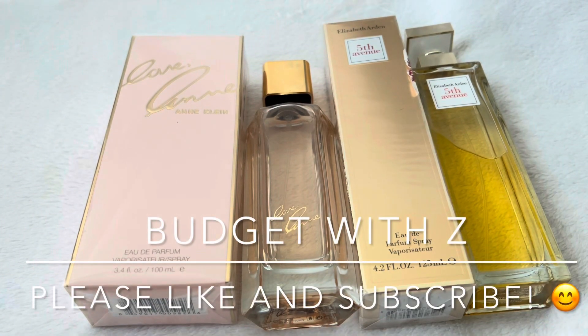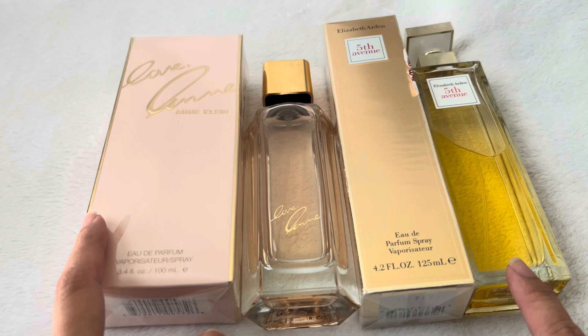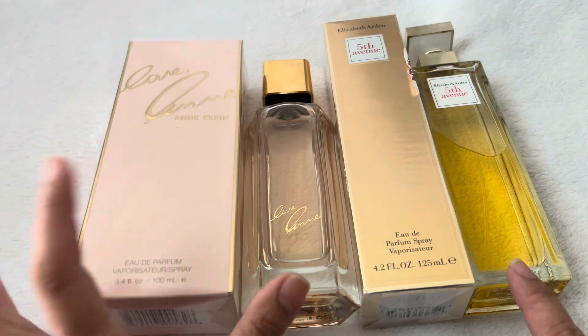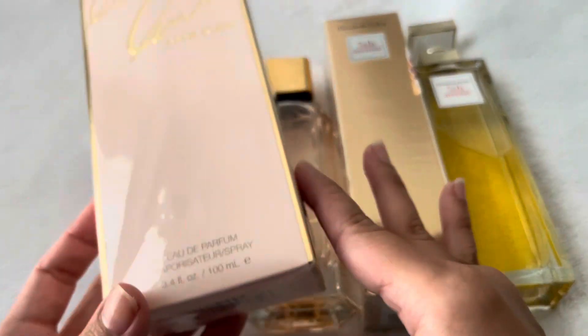Hi love, welcome or welcome back to my channel. Today I want to do the review for two perfumes that I got. This one is Love End by Anne Klein. I got this one from Ross for $12.99, so it is $13.